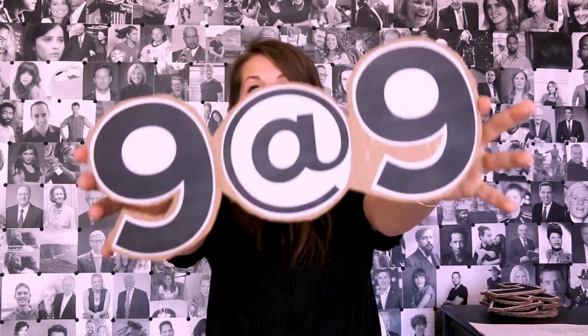Hello and welcome to the 9 at 9 show, where I share with you 9 things at 9 in the morning for less than 9 minutes. My name is Katherine Jones, founding Design Hacker, your host. What are we talking about today? 9 ways to avoid burnout when you're working from home.